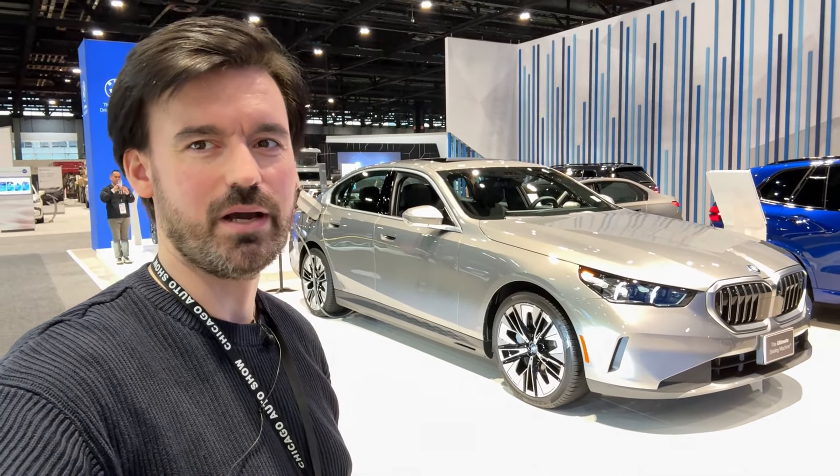In terms of powertrains, there's a lot to choose from, but it also depends on the market. I'm from Europe, where you can get petrol, diesel, plug-in hybrid, and electric versions. Here in the US, as I understand it, you have electric, petrol, and plug-in hybrid options. Tell me in the comments which powertrain you would choose. That's it — thank you very much for watching this video. Do subscribe to the channel; many more to come, and see you on the next one. Bye-bye.